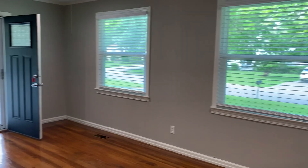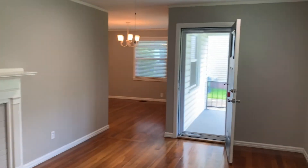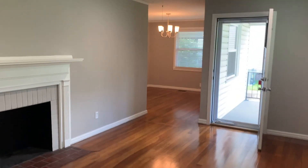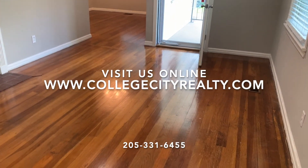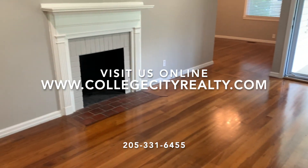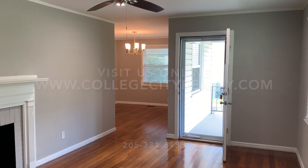And this is 24 DuBois Terrace, Tuscaloosa, Alabama 35401, offered by College City Realty. Visit us online at collegecityrealty.com, or give us a call today at 205-331-6455. Thank you.